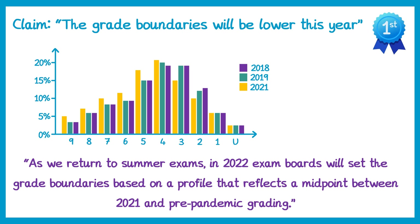So if you look at the grade 9s: in 2018 and 2019 it was about 3% of students, but in 2021 it was 5%, so we can probably expect there'll be roughly 4% grade 9s. And if you look at something like grade 3s, in a normal year there's around 19%, but in 2021 it was about 15%, so we could probably expect this time it'll be about 17% grade 3s. This is what they mean when they say grading will be more generous.